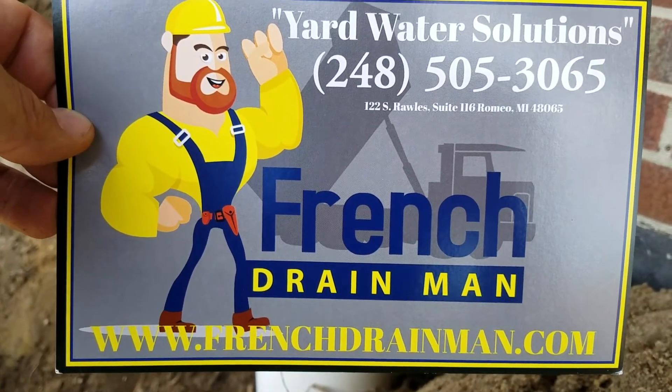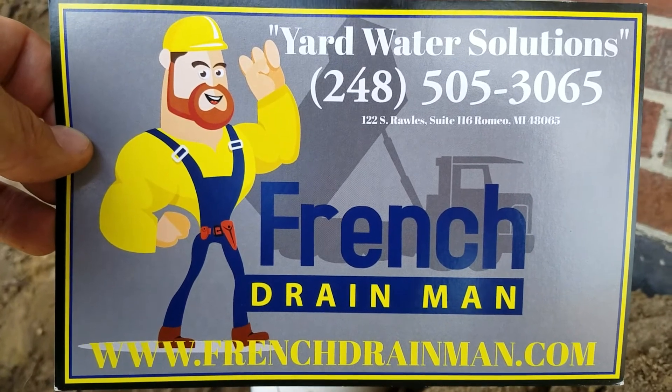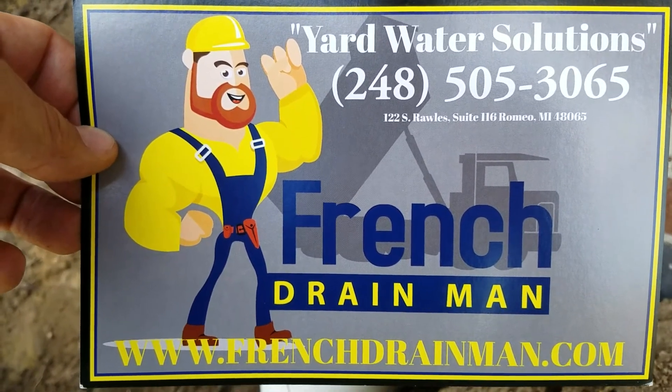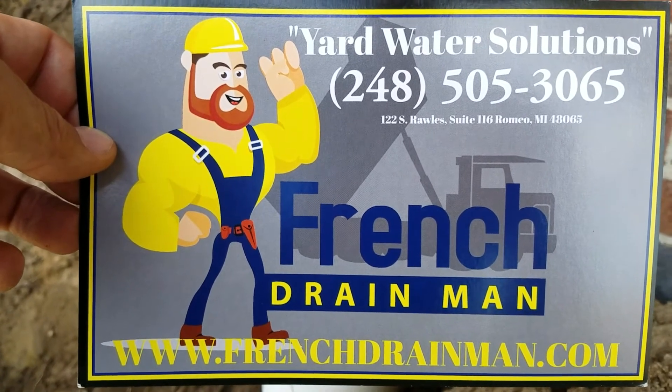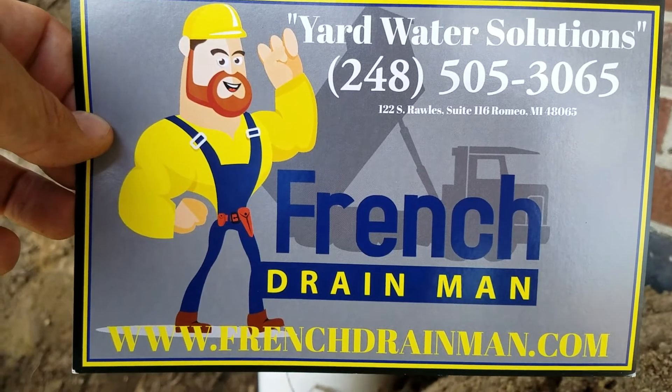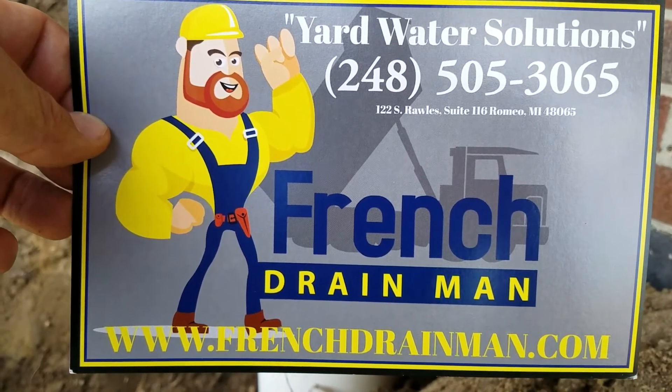For commercial buildings with commercial underground drainage systems, give us a call. We service Macomb County Michigan, Oakland County Michigan, Lapeer County Michigan, and St. Clair County Michigan for commercial building underground drainage systems.